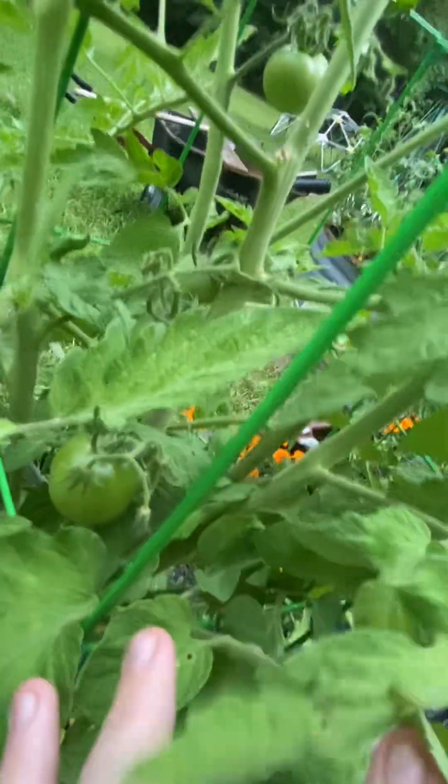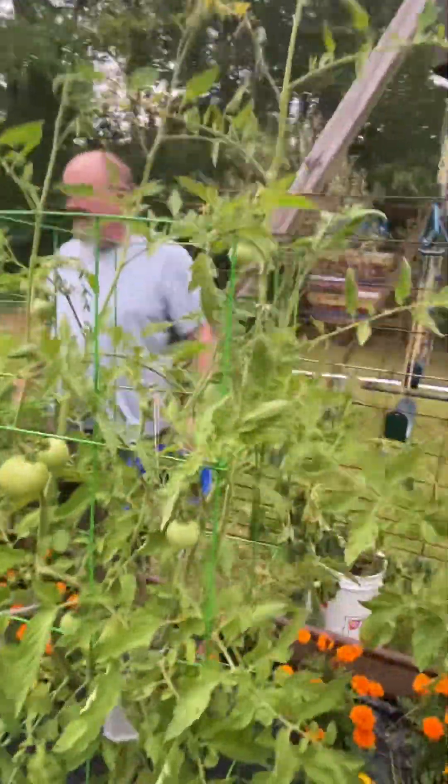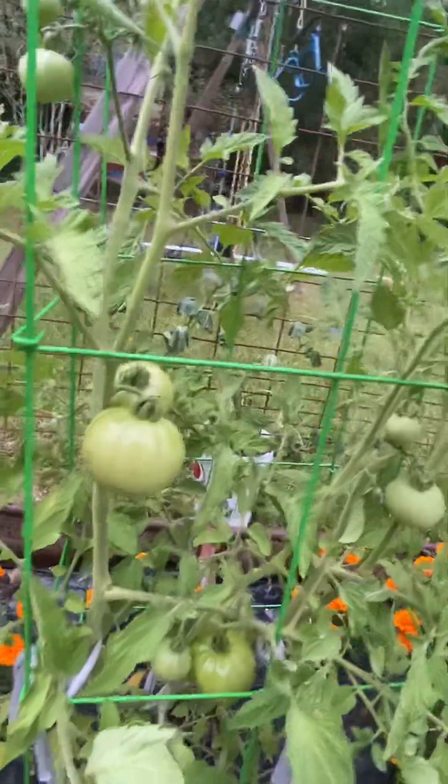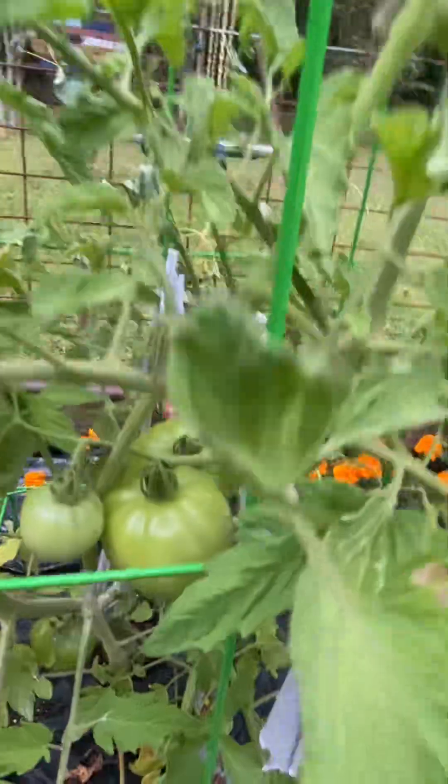And then we got some over here too. This one's really good, you gotta see it from this side. Here's some — we got three, no five. Yes, I'm making a garden video inside of a storm.